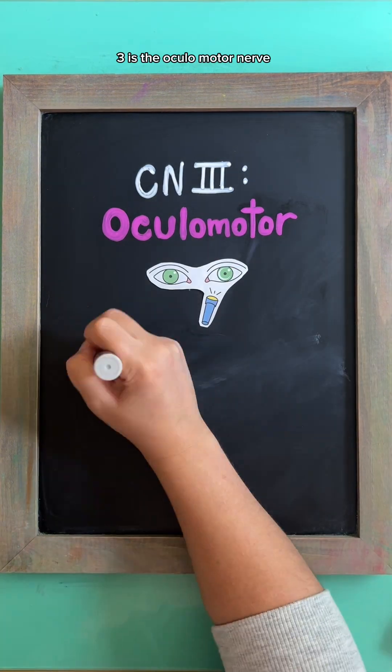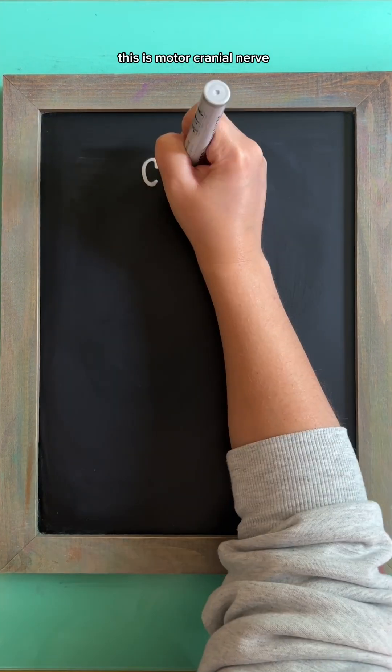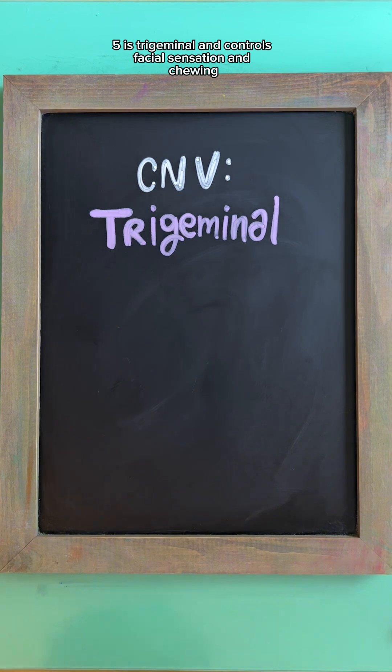Cranial nerve three is the oculomotor nerve, which involves upward eye movement and pupil reflexes. This is motor. Cranial nerve four is the trochlear nerve, which involves downward and medial eye movements. This is also motor.